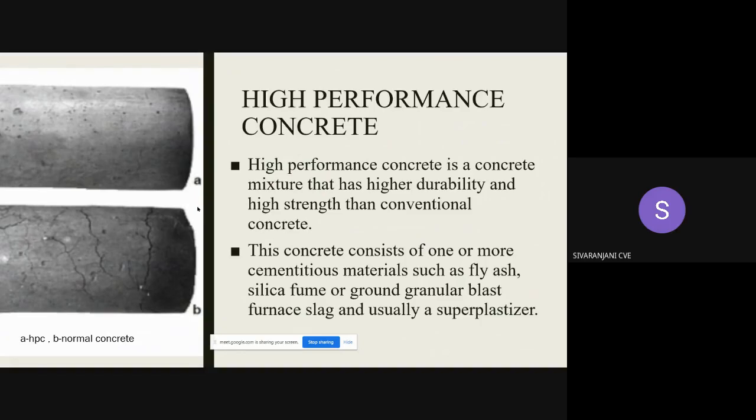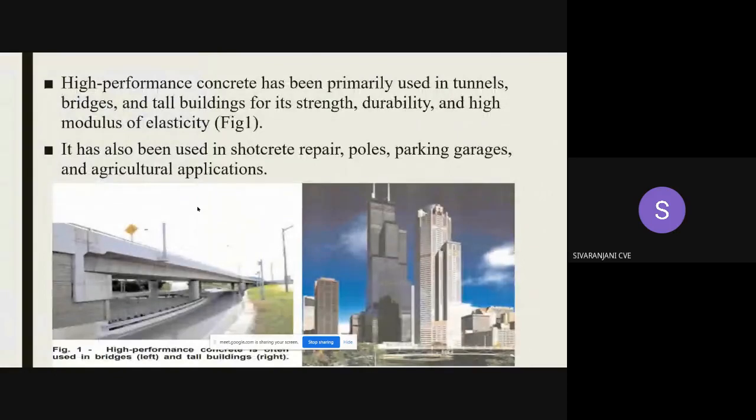High performance concrete consists of more cementitious materials than normal concrete, such as fly ash, silica fume, or GGBS, and it usually contains a superplasticizer. These pictures show the applications of high performance concrete. It is usually used in high-rise buildings and bridges, and can also be used in shotcrete repairs, homes, poles, parking garages, and agricultural applications.